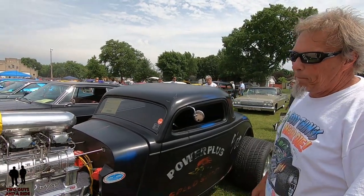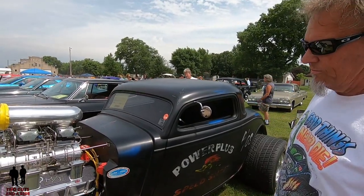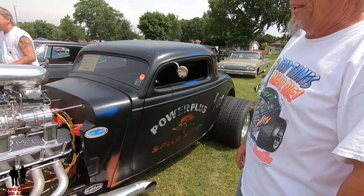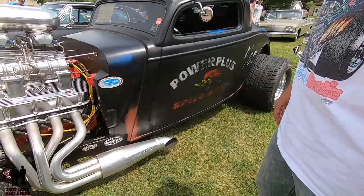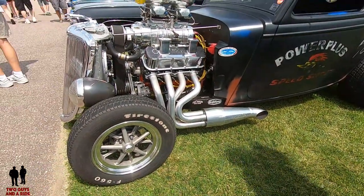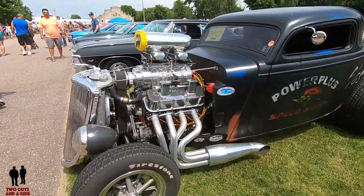You were telling me the way they've got you set in the grass here, the tail end is a little bit lower. Yeah, it's a little bit lower — you could really tell the rake even better on level ground. It would have a little more severe rake than what's showing right now. So tell us about this engine.